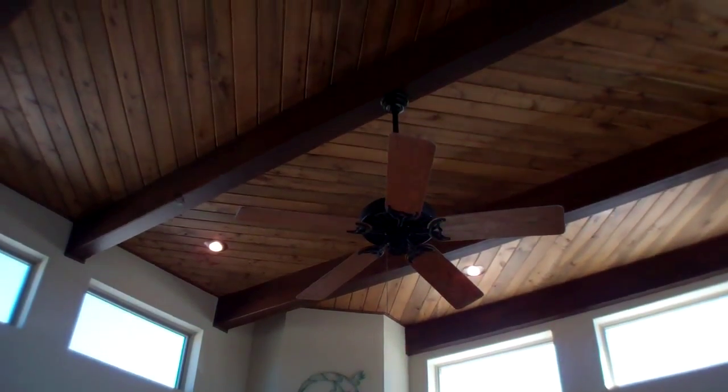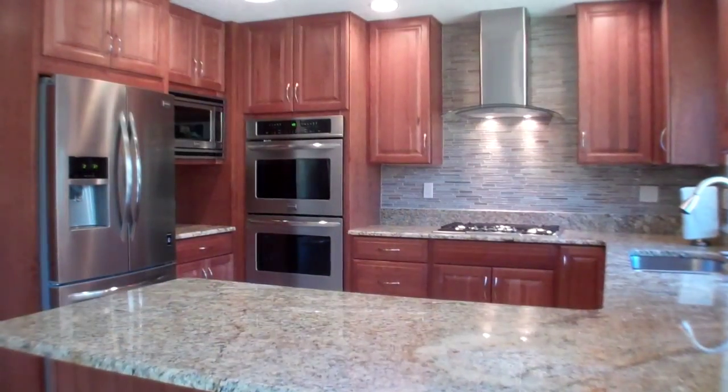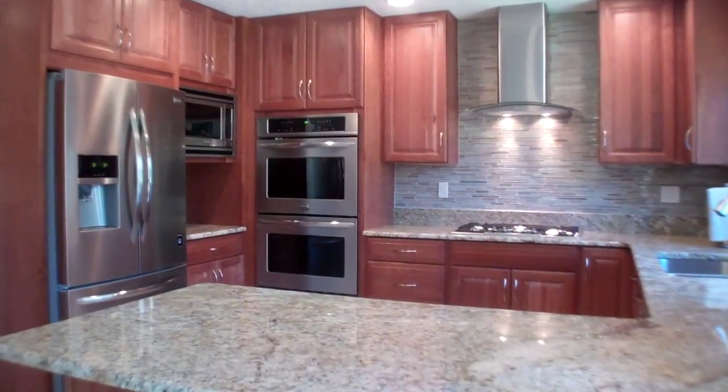Step inside to the large, light and bright living room that offers new porcelain tile and sky-high wood-beamed paneled ceilings.